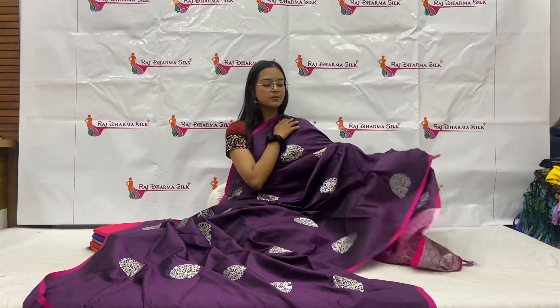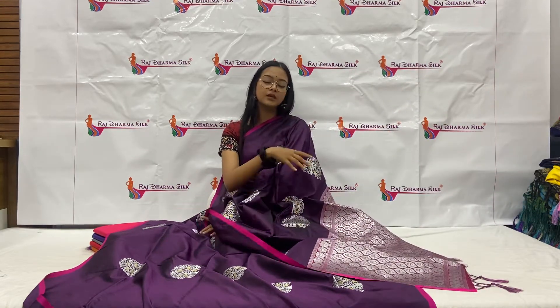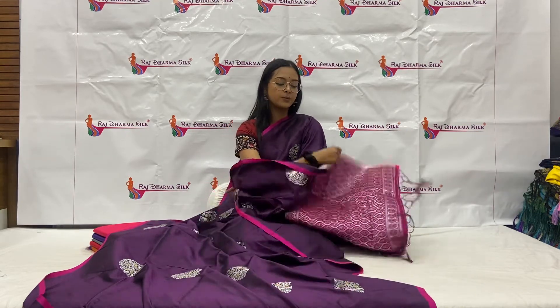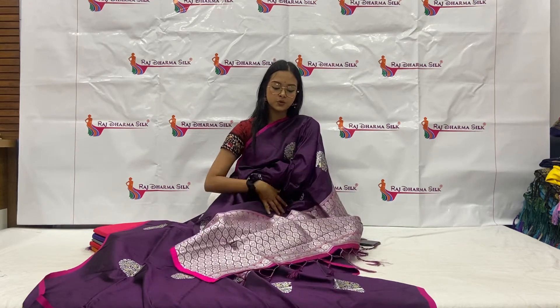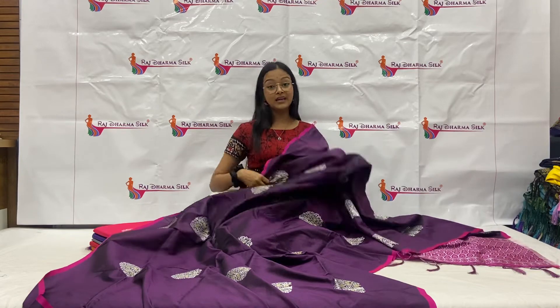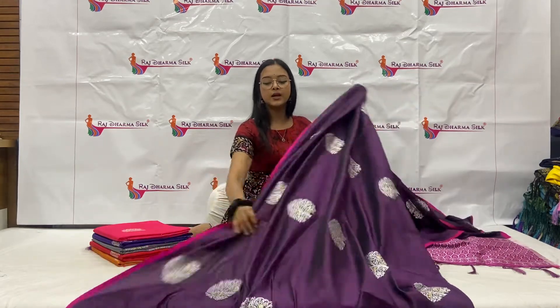And with the pink base, you will get silver zari waving. And with the tassels, you will get the tassels here, which are very beautiful. So yes, this entire sari is very great.